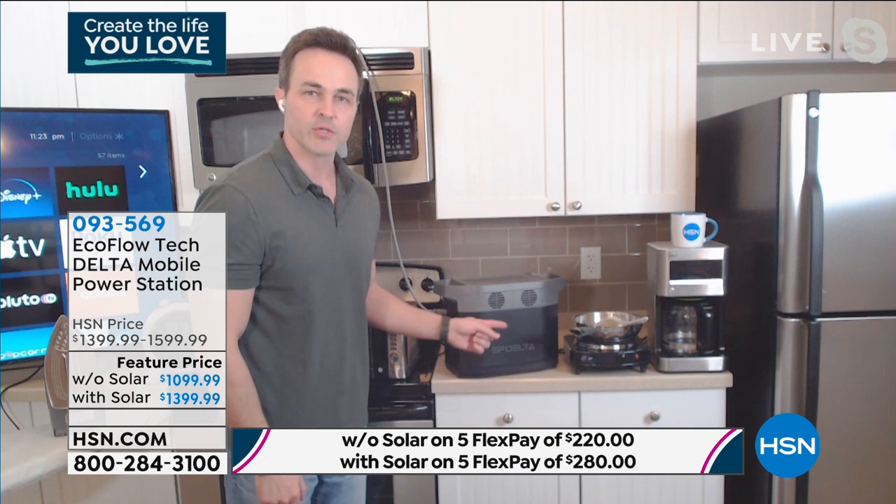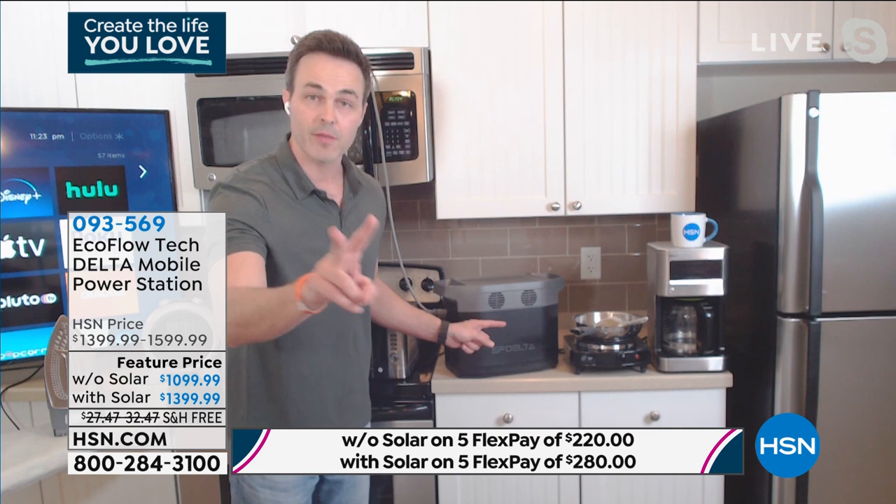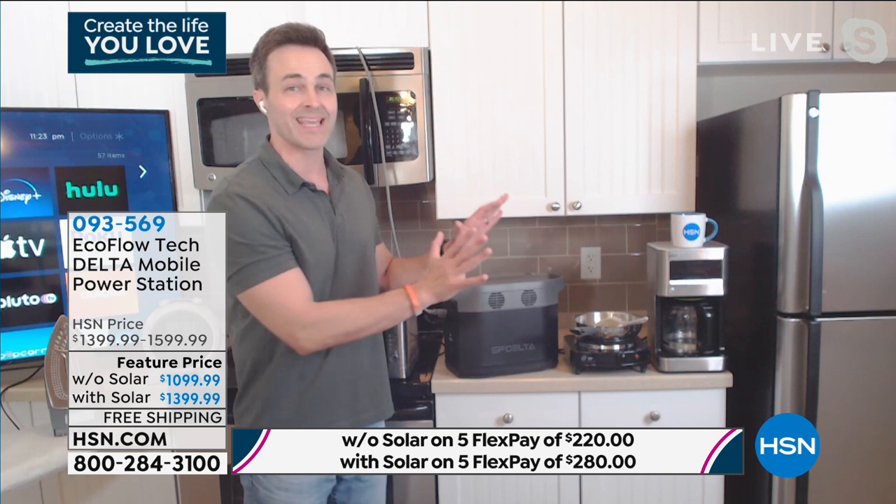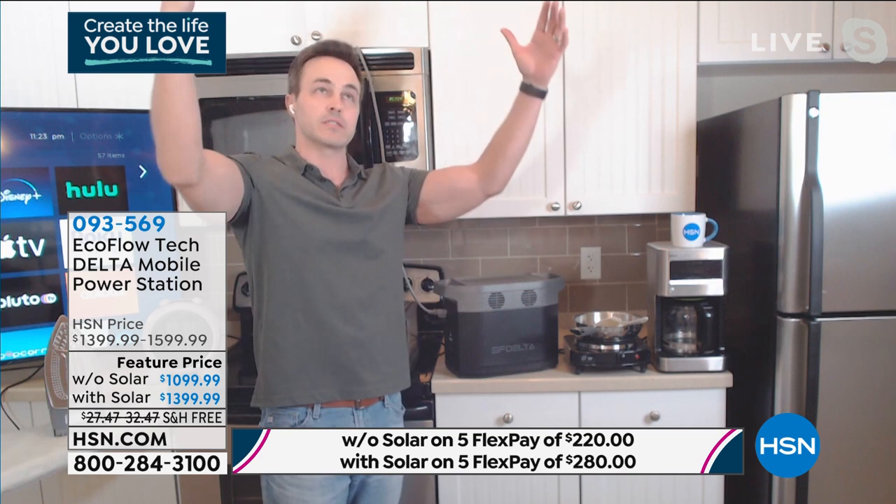My old gas generator — they also make cars that rhyme with Jane Fonda — that thing surged to 2,200 watts. The EcoFlow Delta surges to 3,300 watts, so this is more powerful than the most common gas generator. And that one only had two wall outlets on the back — this has six. All that means is this meets the standard of any household wall outlet you have around your house, which means you're going to be able to plug in anything around your house.